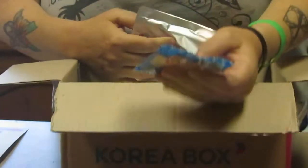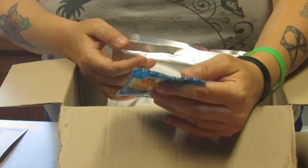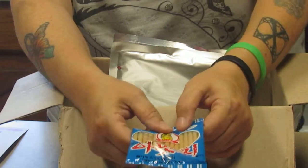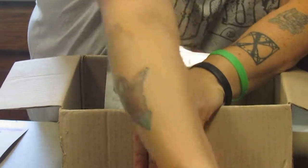These are coke flavored sticks — it's like the Korean version of Pixie Sticks. That's interesting.